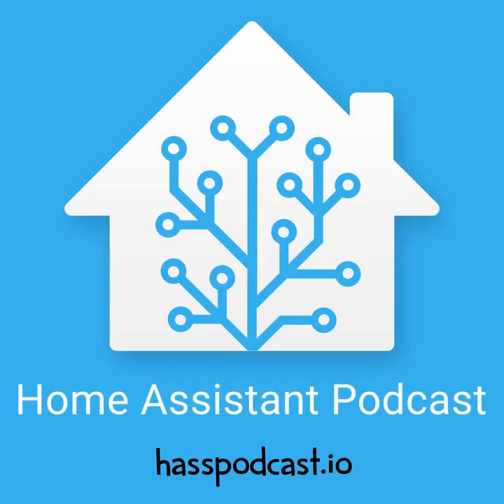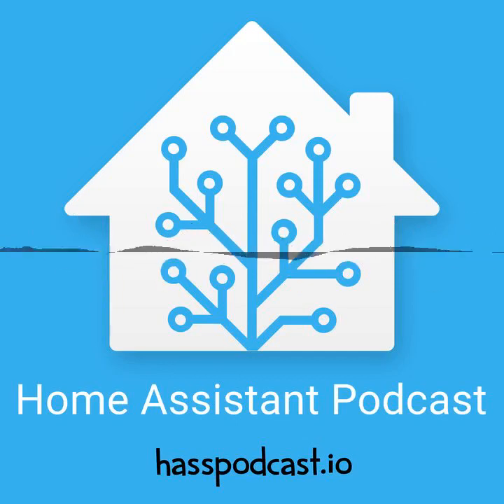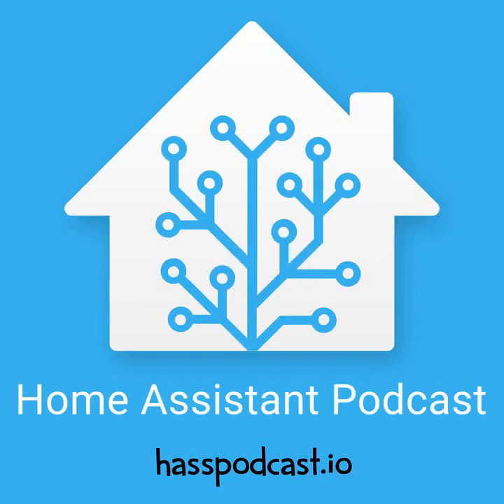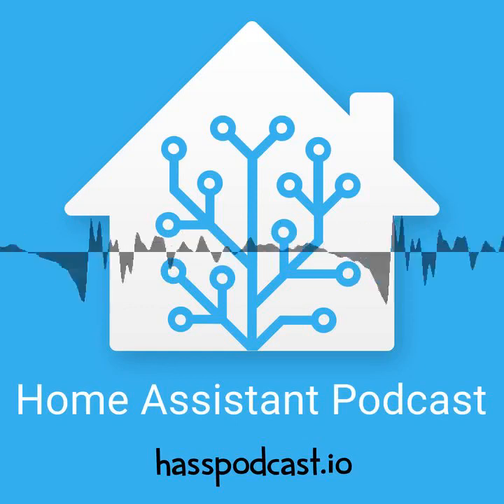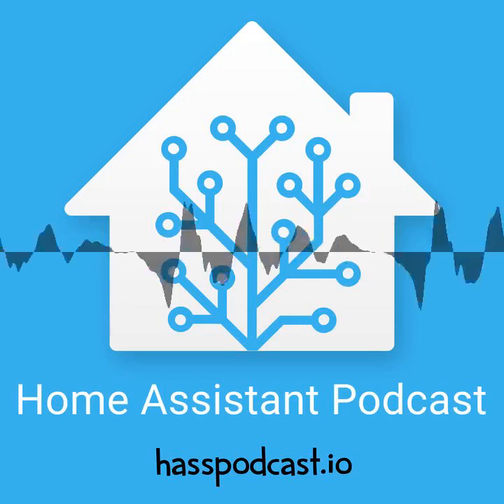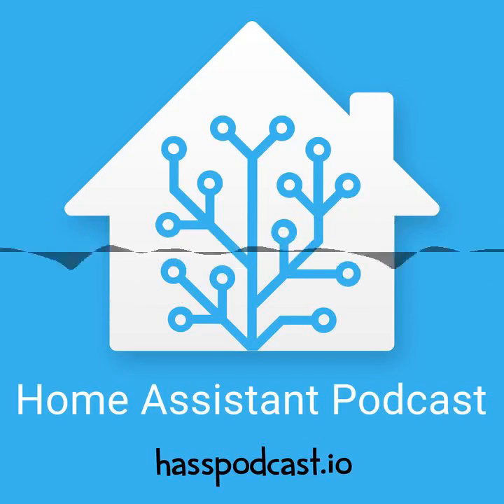That's pretty much it for 0.52, and no doubt there'll be more interesting things in 0.53. We had an email from a listener asking if we could do a shout-out for some home automation blogs. I've got five. First up is Brian Cripps, who's a community member and mod, with a home automation section on his blog featuring a pretty impressive variety of setups. URLs will all be in the show notes.